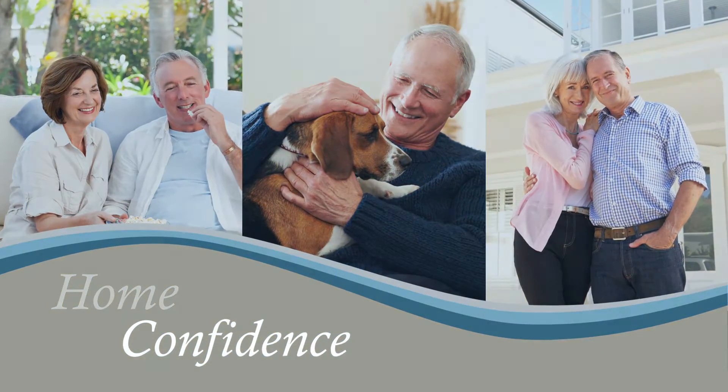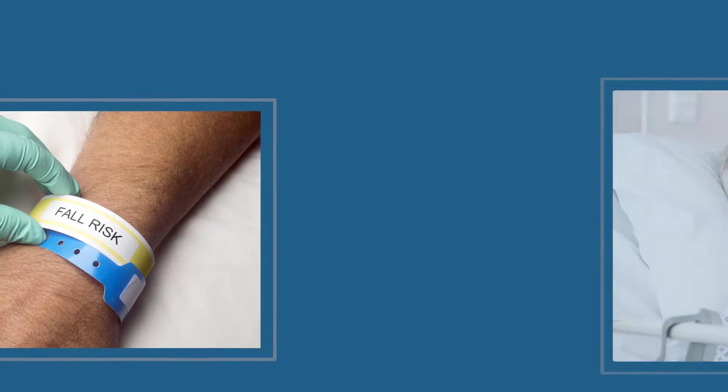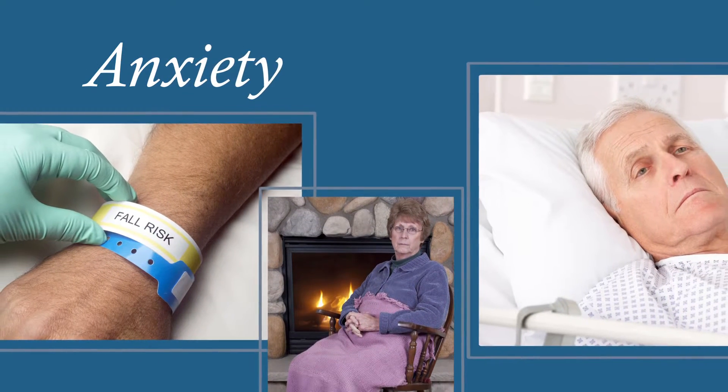Unfortunately, as we get older, the risk of falling increases. For those who wish to maintain independence while living in their own home, the danger of falling can create an overwhelming sense of anxiety.